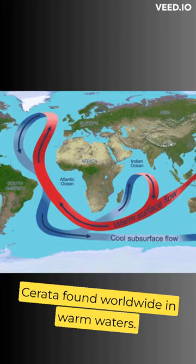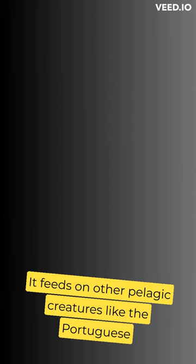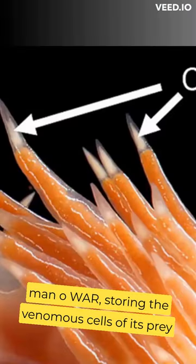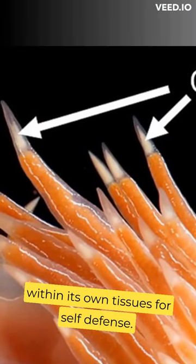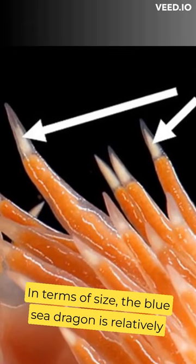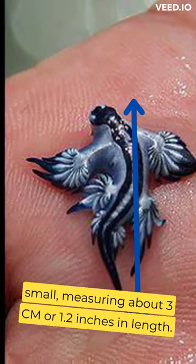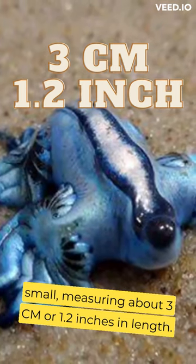Found worldwide in warm waters, it feeds on other pelagic creatures like the Portuguese Man O'War, storing the venomous cells of its prey within its own tissues for self-defense. In terms of size, the Blue Sea Dragon is relatively small, measuring about 3 centimeters or 1.2 inches in length.